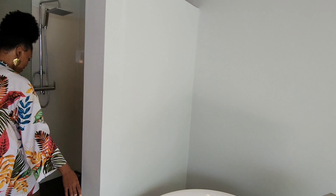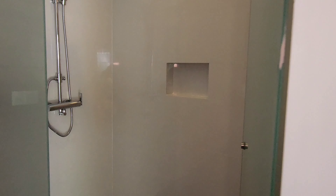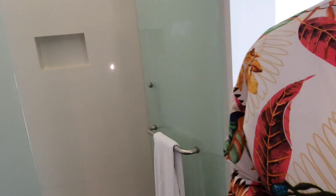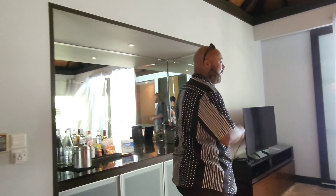And right over here you have a private shower if you decide that you want a little bit more privacy. Now let me show you my favorite part of this room — and if you've watched any of our videos before, you kind of know where it is. It's the patio. So let's do a quick patio check.